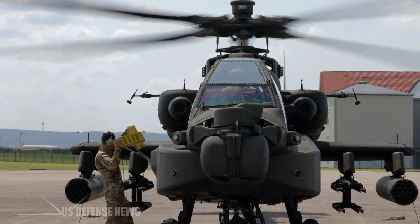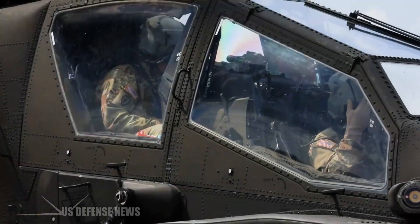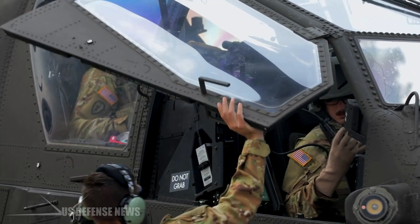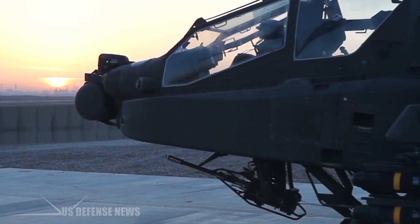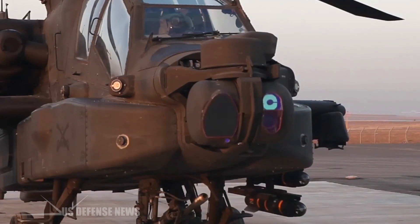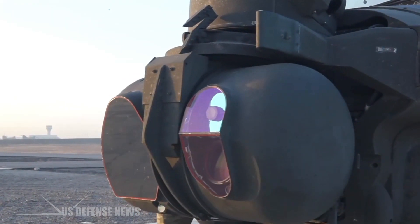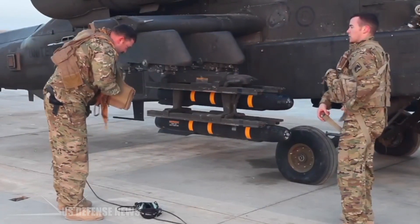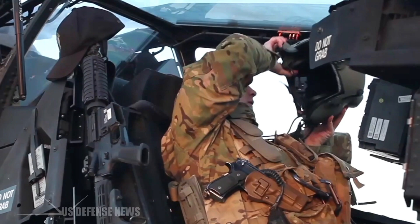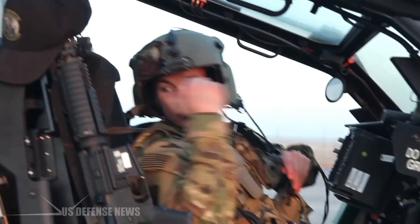The AH-64's tandem seats situate the pilot higher to the rear while a weapons officer and copilot sat closer to the nose. Though both can fly the chopper, the pilot uses a PNVS wide-angle infrared night vision system for navigation, while the gunner employs a rotating TADS targeting system, combining zoomable infrared cameras with a laser target mounted in a turret on the Apache's nose. The crew are protected by 2,500 pounds of light boron plating and Kevlar-lined seats, protecting them from ubiquitous 12.7-millimeter machine guns and 23-millimeter flak cannons, while the fuel tanks have a self-sealing protection system.